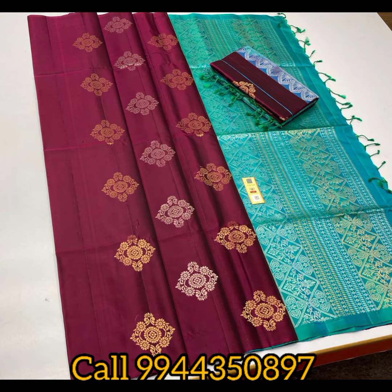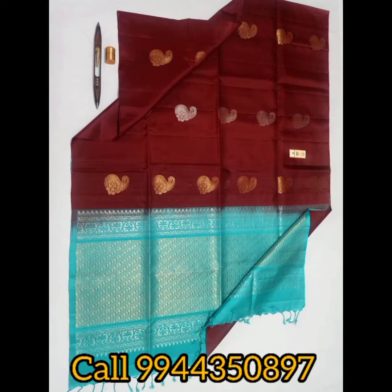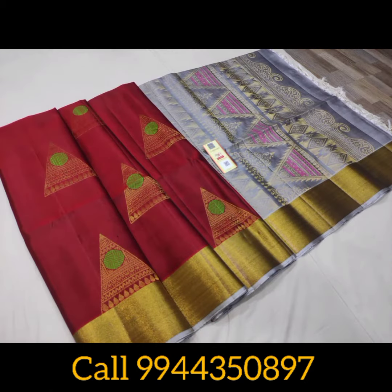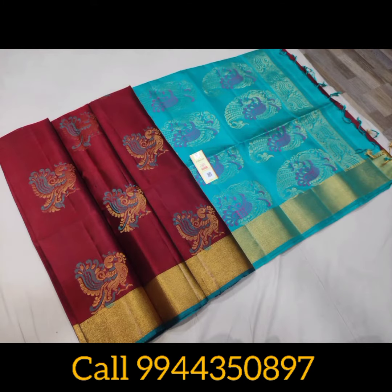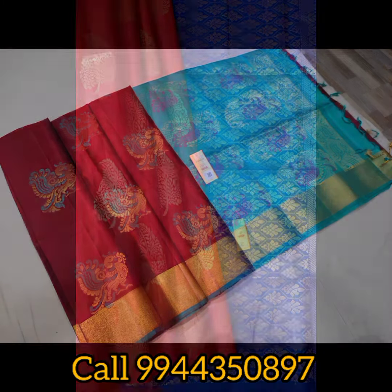If you want to know the colors, please do comment. In the next video, a new video will be posted. If you want to purchase this sari, you can see the price of the sari, or you can see the link in the description.